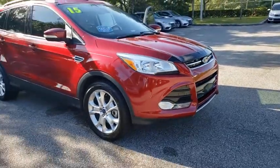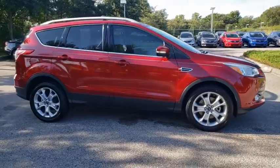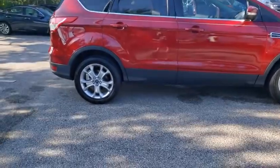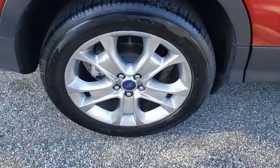Make a great choice today with the 2015 Ford Escape. Gas engines flex, tow, sip and go with Ford Escape. This vehicle has less than 55,000 miles. Here are some of this vehicle's great options.